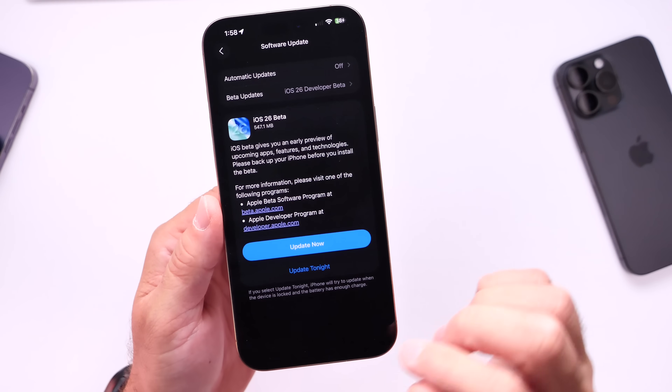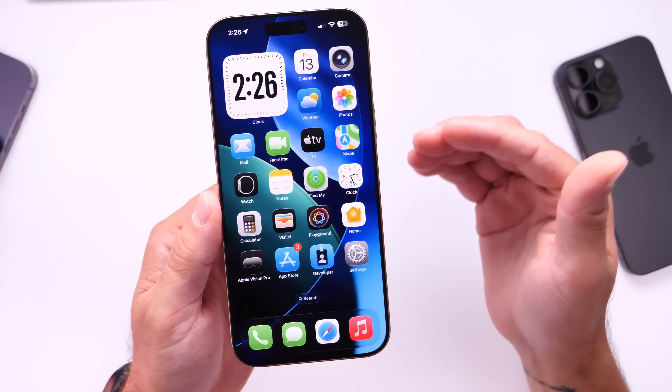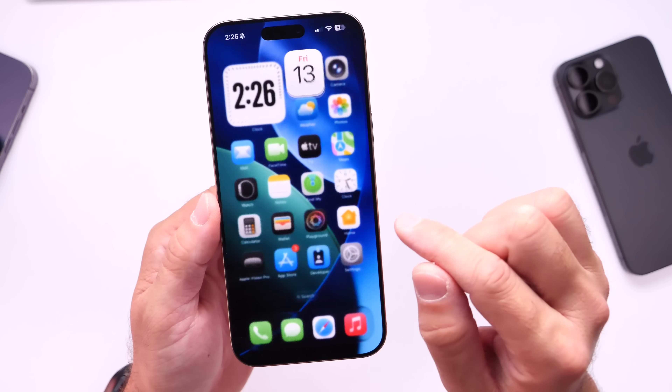This is strange. Apple typically does not do this when it comes to major software updates. But in just three — or four — days, it was released on Monday, and now the revised version released on Friday the 13th.